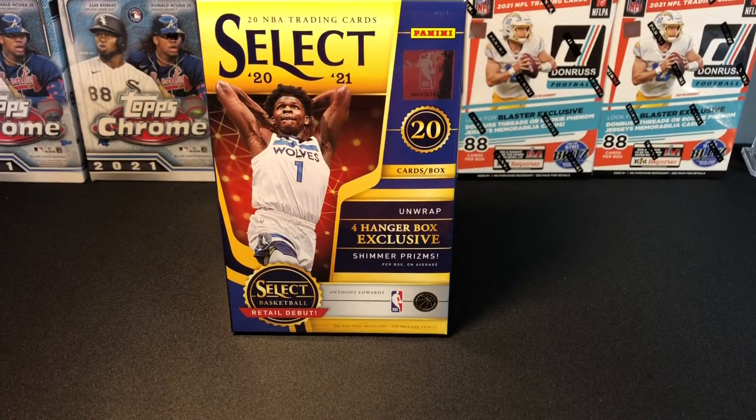What's up everyone, welcome back for another video. Today I'm going to review a 2020-2021 Select hanger box. This will be the first time that I have ripped open one of these — I have several that I haven't opened yet, but I just wanted to do a quick video on one of the Select hanger boxes.